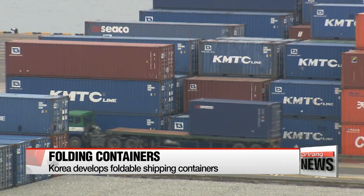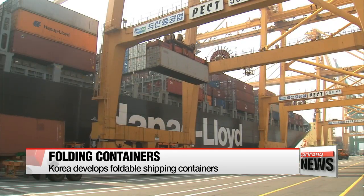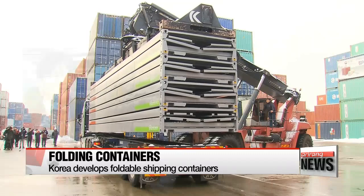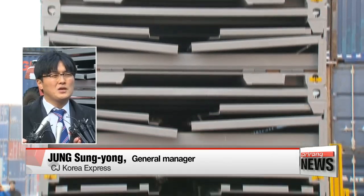The new containers are also competitive price-wise. Even though they would be priced at 20 percent more than standard containers, they would ultimately help reduce shipping and storage costs overall. We believe the new containers will cut the cost of distributing empty containers by as much as 75 percent.